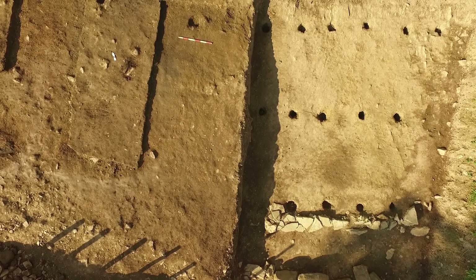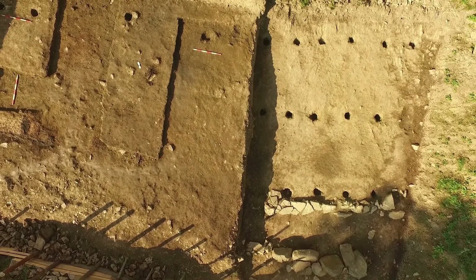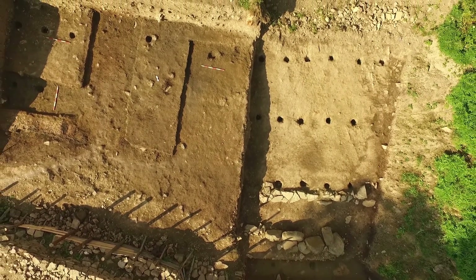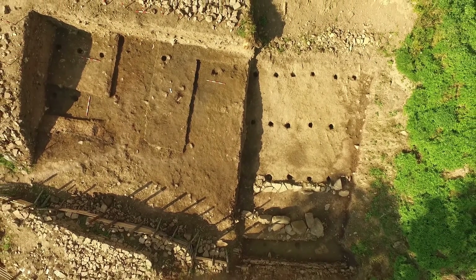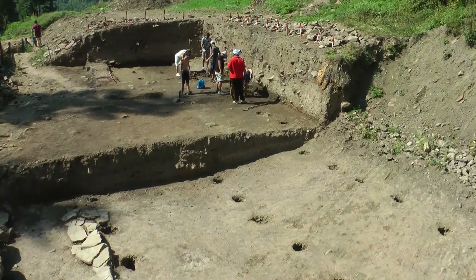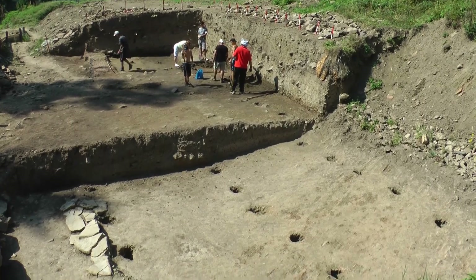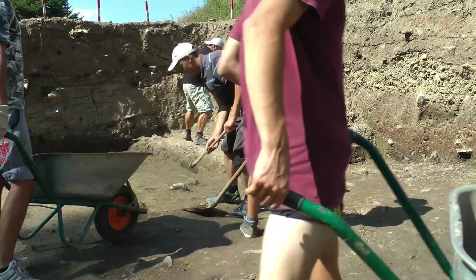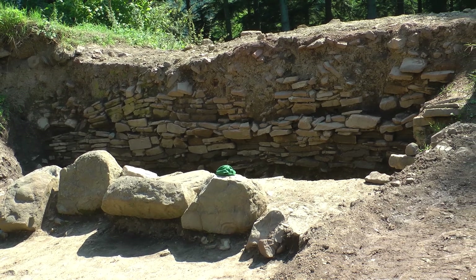Una sau mai multe clădiri, cu câte trei rânduri de stâlpi, au fost construite pe terasa a 2-a. Stâlpii au fost din lemn, gropile acestora adâncindu-se în stâncă aproape un metru. Clădirea, cu o suprafață mai mare de 50 de metri pătrați, a fost folosită într-o etapă timpurie din viața cetății, locul ocupat de către aceasta fiind mai târziu nivelat. Cetatea Zânelor a fost singurul sit de epocă dacică din estul Transilvaniei în care s-au desfășurat cercetări arheologice sistematice în anul 2016.